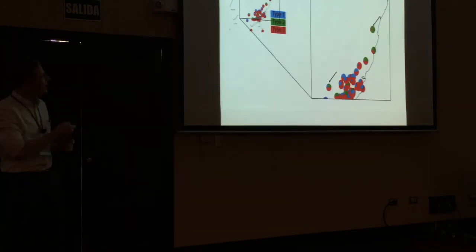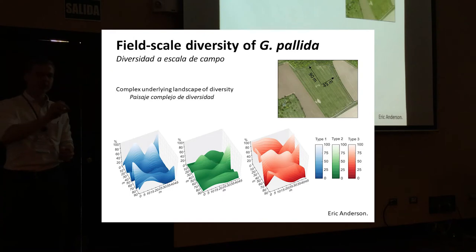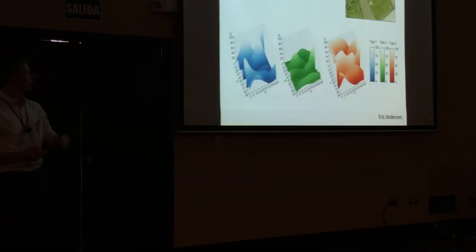We can zoom in to each individual field. Eric Anderson went to one mixed field and took a grid sample every 5 or 10 meters across the entire field, keeping each sample separately. We could then plot the diversity of pallida across that field, showing a landscape of diversity. Dominated by hot spots of different types: walking from the back of the field, you start with 100% type 1, then 100% type 3, then 100% type 2, then 100% type 3 again — this switching of different populations as you walk across.